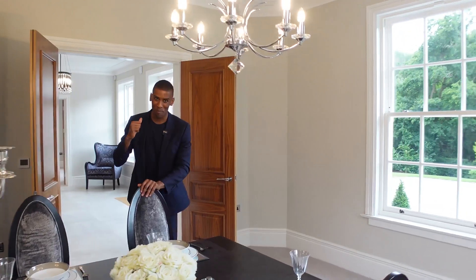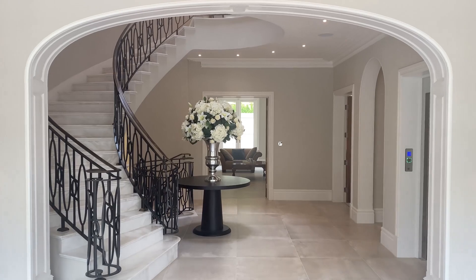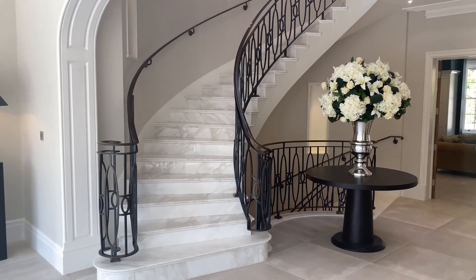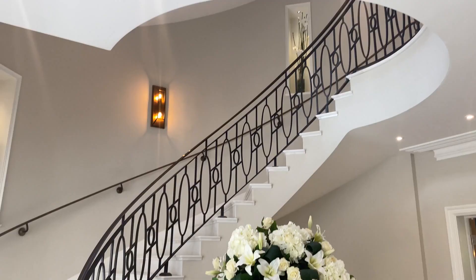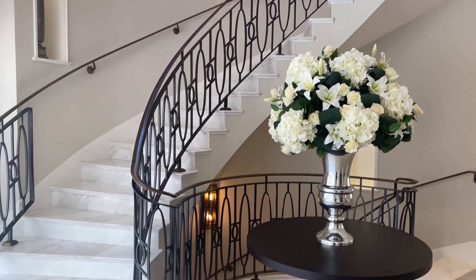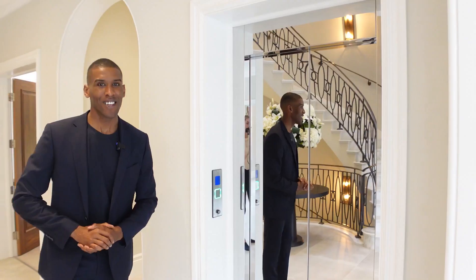Now let's make our way back into the entryway because there are two key features I'd like to point out. Firstly, you have this grand staircase finished in marble with a brass handrail which runs all along it. If you're not too keen on taking the stairs, this home also has an elevator service with access to every floor. Now you've seen the ground floor — let's head up to the first floor where the magic continues.